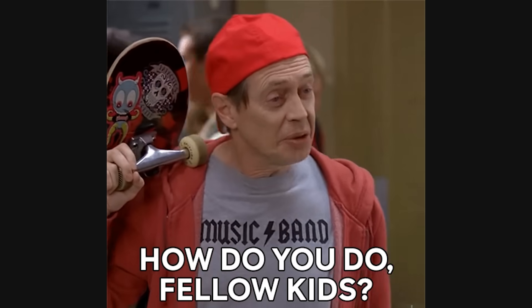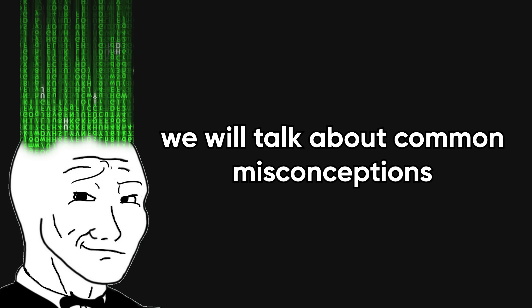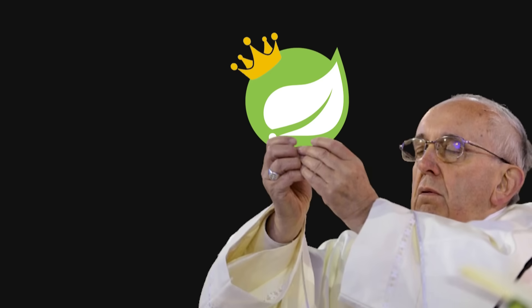But here's the thing — Spring Boot isn't old-school Java. It's actually the reason modern Java is still relevant. It's powerful, efficient, and used by companies like Netflix, Amazon, and Alibaba to run massive systems. The problem is, most people never get past the bad tutorials and the enterprise jargon. So in today's video, we'll talk about common misconceptions about this god-tier framework.